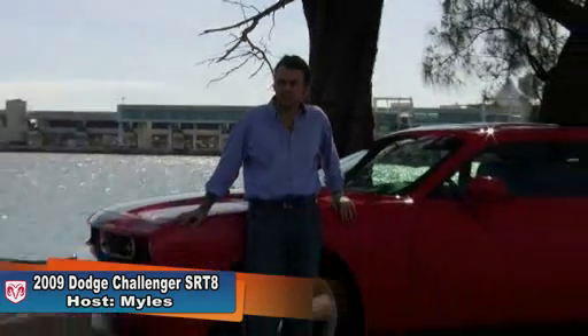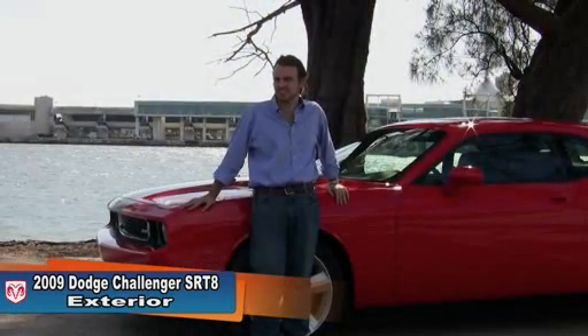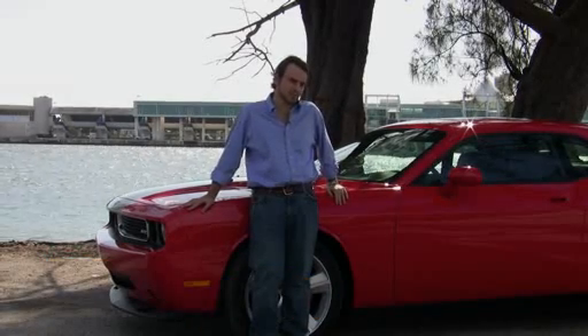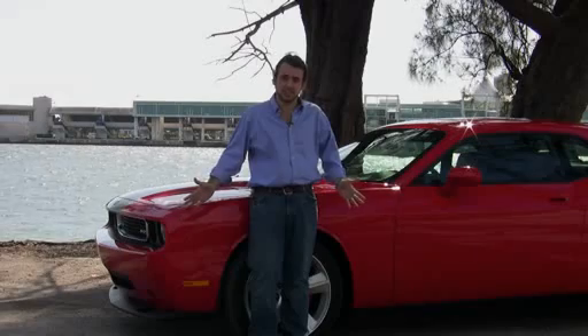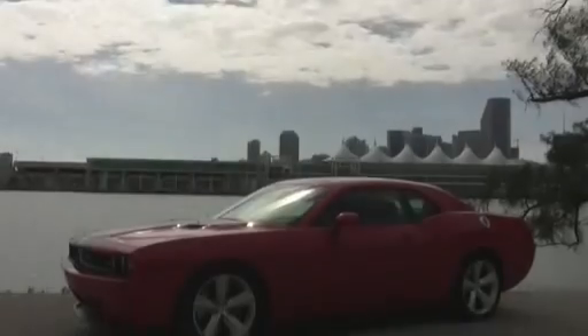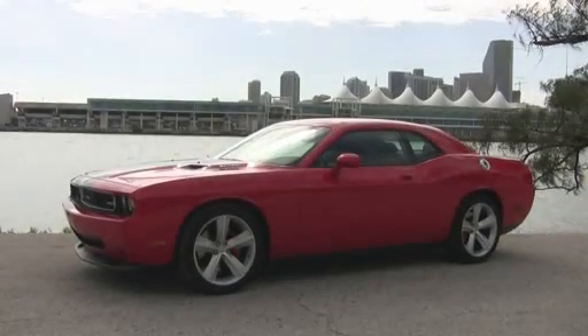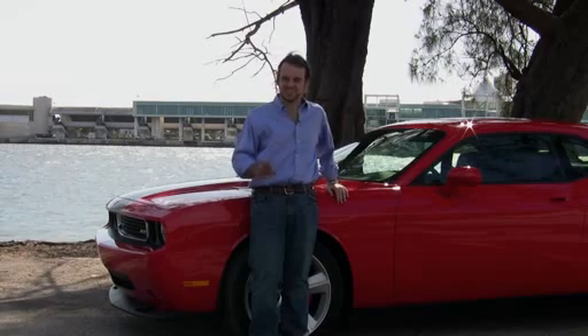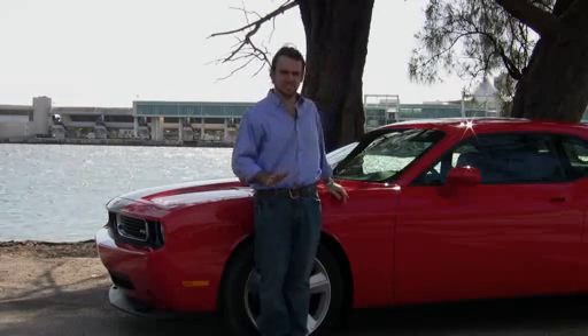Retro cars like our 2008 Dodge Challenger SRT8 here really need two things to be successful. Number one, they have to look like the original — and well, that's not that hard. But the second thing is they have to have the modern spirit of the original car, and that's a little more difficult than it sounds.